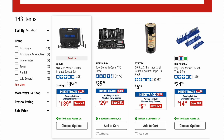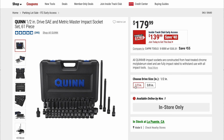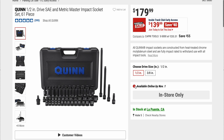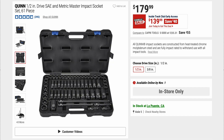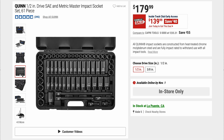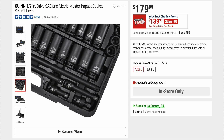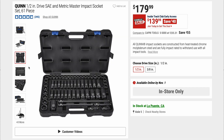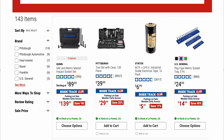Here we have the Quinn SAE and metric master impact socket set. Original price is $179.99, on sale right now for $139.99. I've never used the Quinn impact sockets; however I have used their chrome sockets and those were great — never had an issue. The socket ratchets are a different story. It looks like pretty good quality — I like the white on black so you can see the numbers. If somebody out there has Quinn impact sockets, please put in the comment section what your take is.